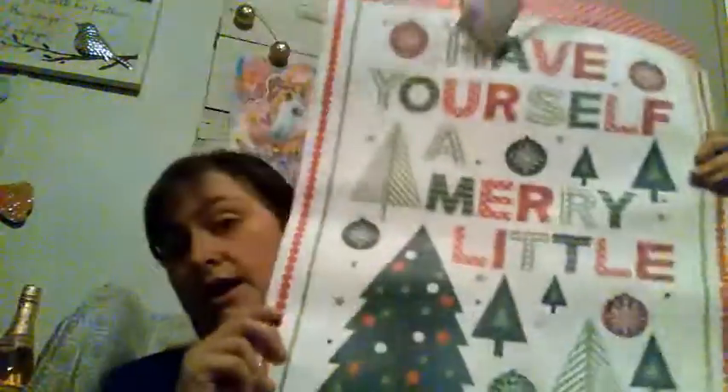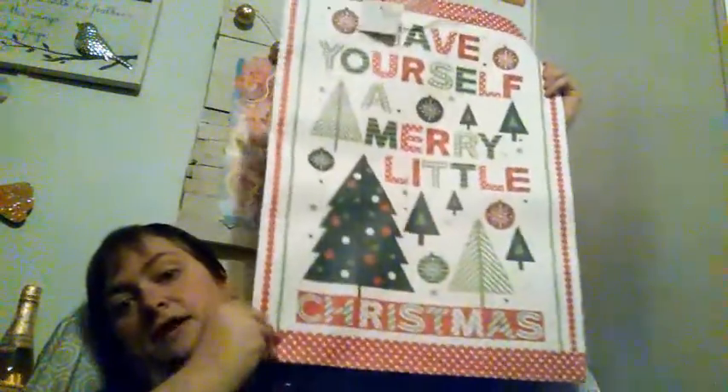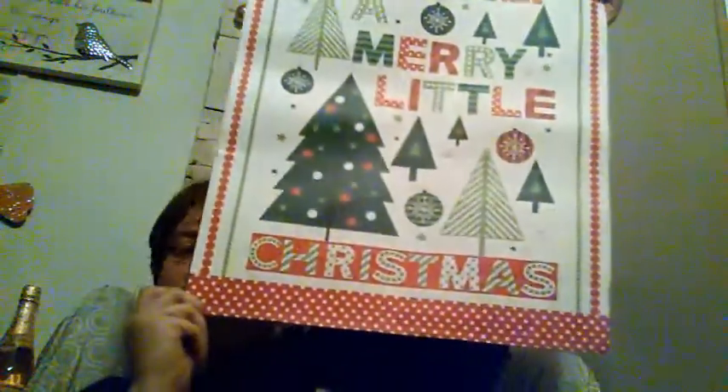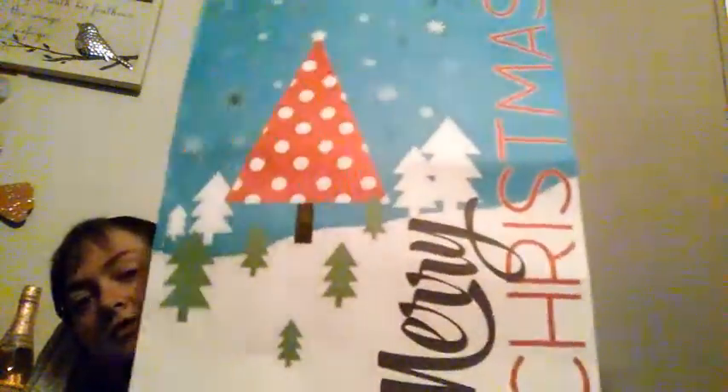We did find some more big Christmas bags — so big I can't even get it in frame. One says 'Have Yourself a Merry Little Christmas.' If you don't get the big bags now, they will not be there — that's another thing I waited to the last minute for and did not get. Then we have the 'Merry Christmas' one with the Christmas tree, which is so mega cute.